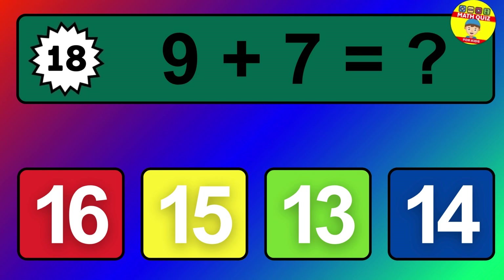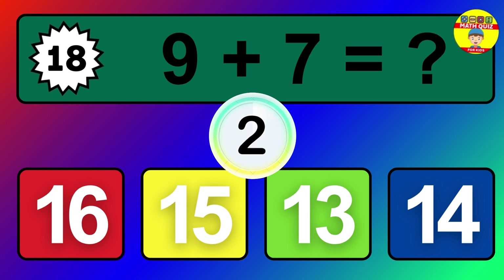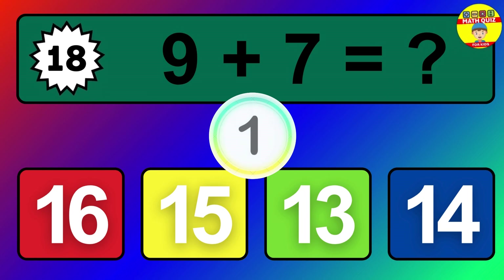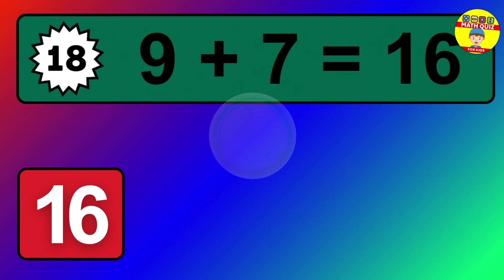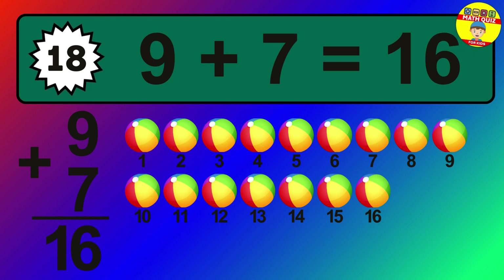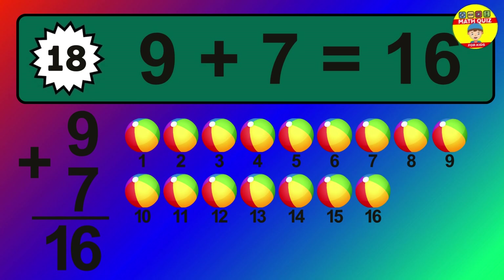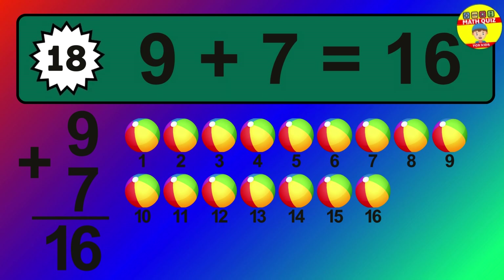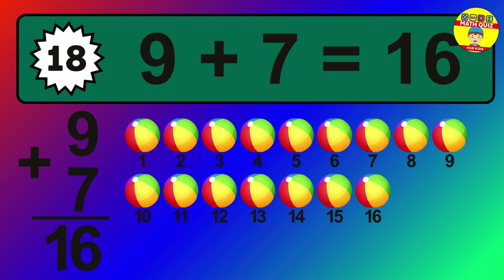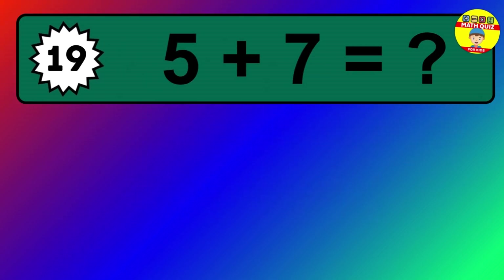Question 18. 9 plus 7 equals what? The answer is 9 plus 7 is 16. Let's count it: 1, 2, 3, 4, 5, 6, 7, 8, 9, 10, 11, 12, 13, 14, 15, 16.